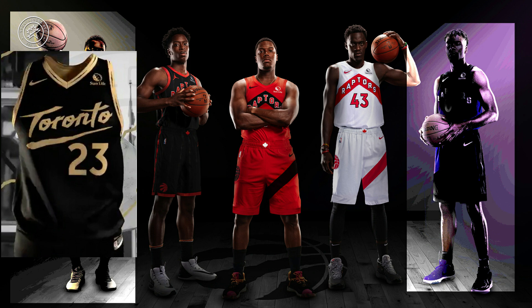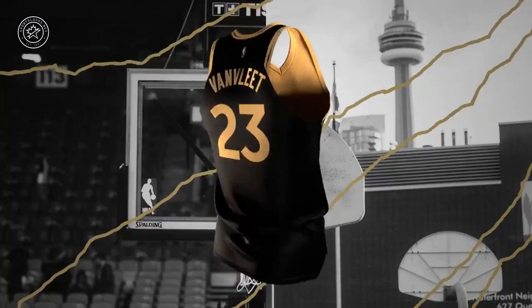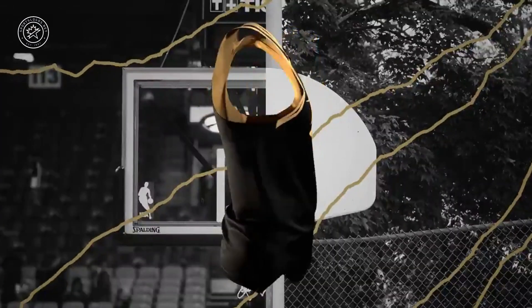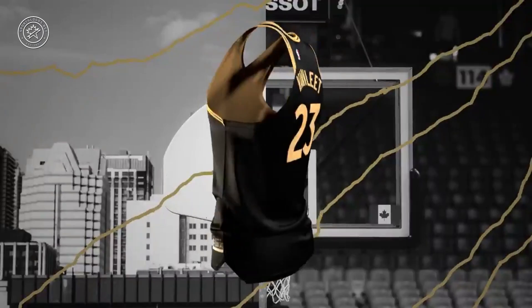So once again, here it is — your brand new Toronto Raptors black and gold, Drake-inspired, OVO, 2020-21 NBA City Edition uniform.